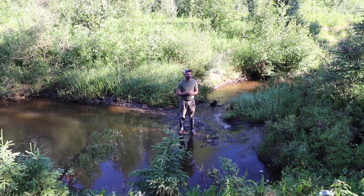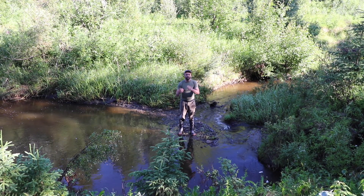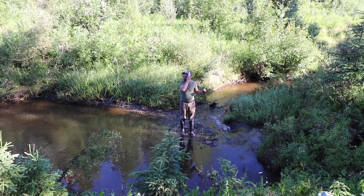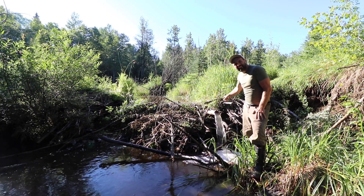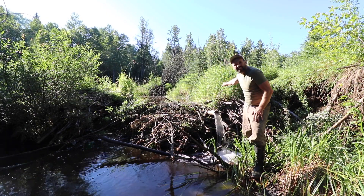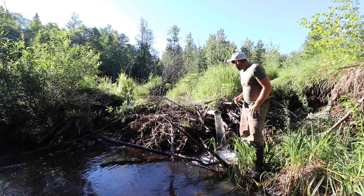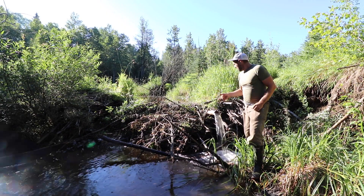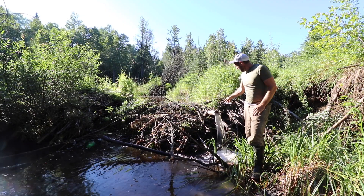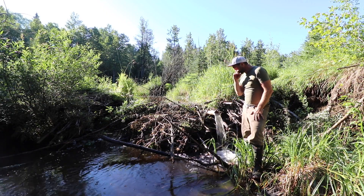We're going to continue exploring that on this farm and documenting it on YouTube. Let's go take a look at that dam and set up the trail cam - we can look at the water quality here as it's coming out of the dam. This pipe here goes through the dam wall, and it's hard to see because it's submerged now, but there's a big basket around the intake. That basket is basically an attempt to stop the beavers from plugging it off.